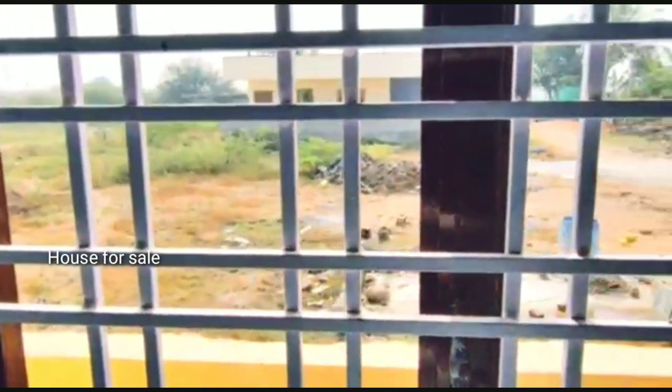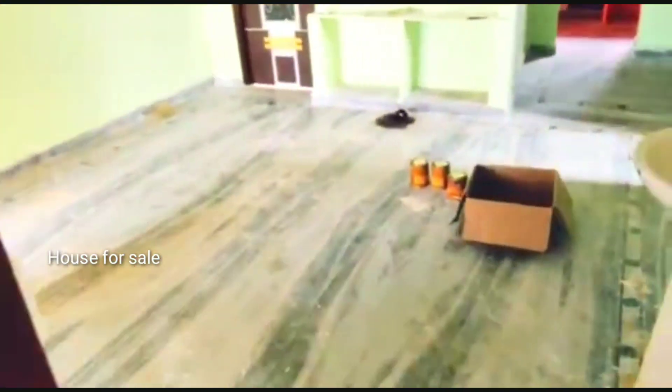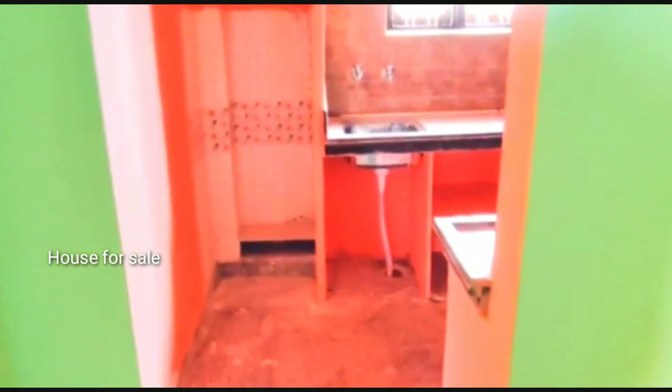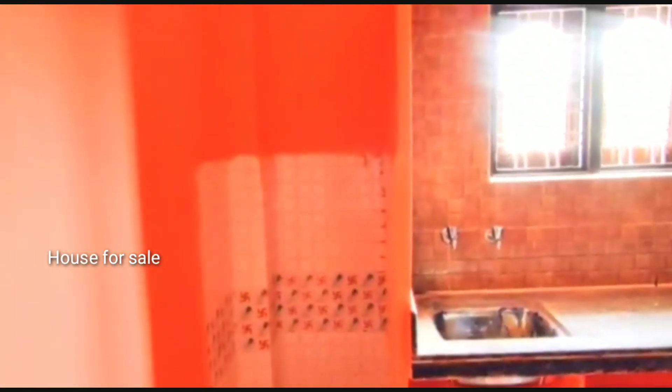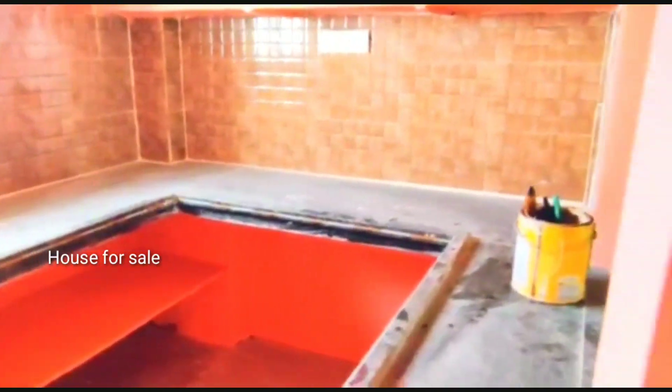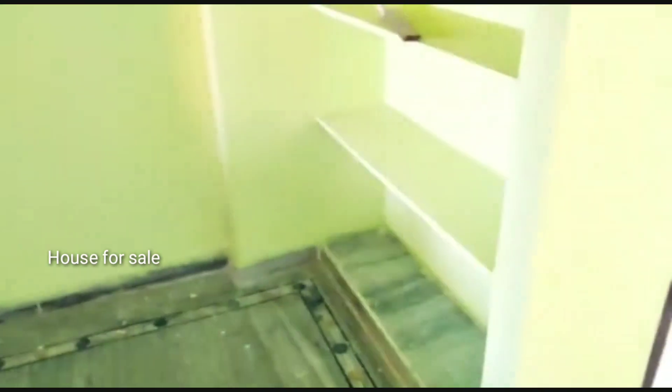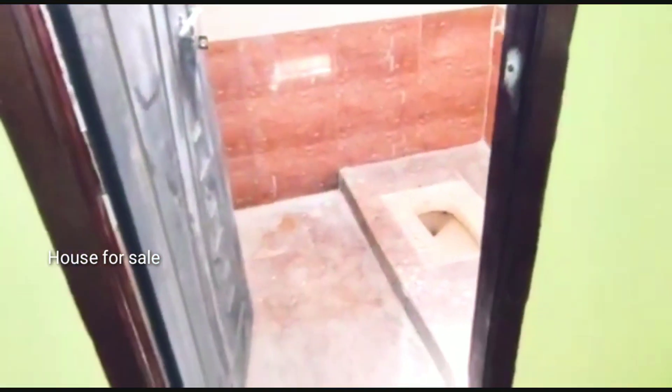It is fully surrounded by houses, with little houses in the corner. A wash area and open kitchen are available. This is the open kitchen, with a low roof, and there is an attached common bathroom.